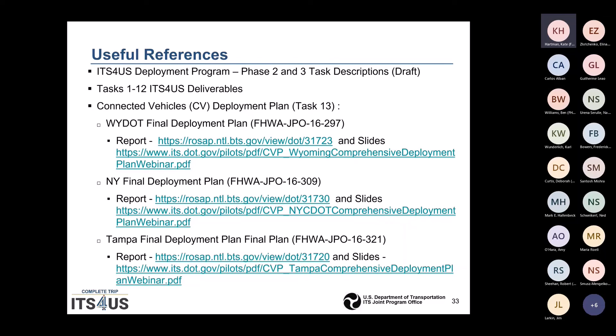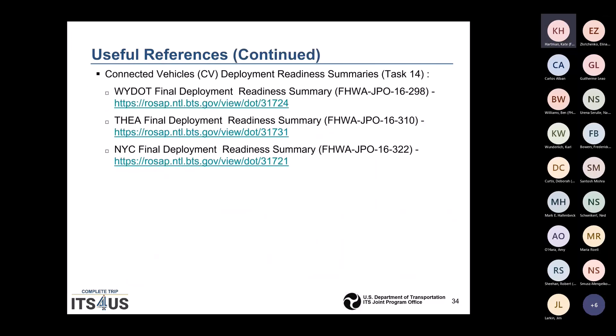Here are some useful references — you'll get the slides, so don't bother writing them down. Basically, it's information from the CV Pilots. All three of the CV Pilots published their deployment plans, and we have also published all the readiness summaries for the three CV Pilot sites, so you can take a look at what accepted documents look like in the past.